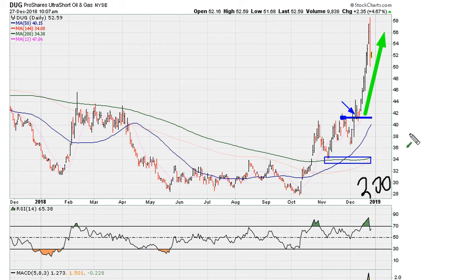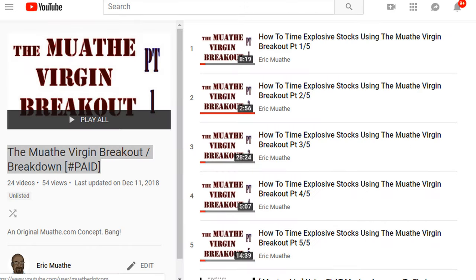And if you want to find this type of explosive moves, it all begins by understanding what it means when you have a flat moving average and what happens if there's a breakout above the close where the moving average was flat. You can find more information by taking a look at the playlist which you'll see in the description of the video.